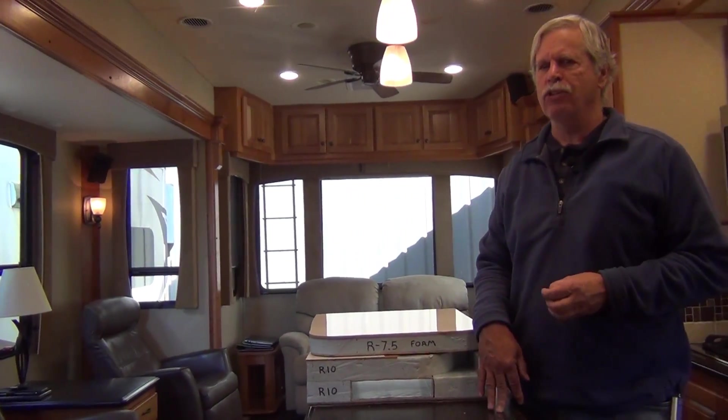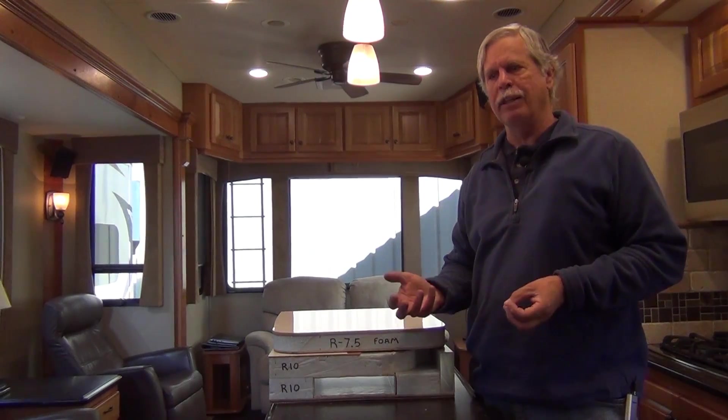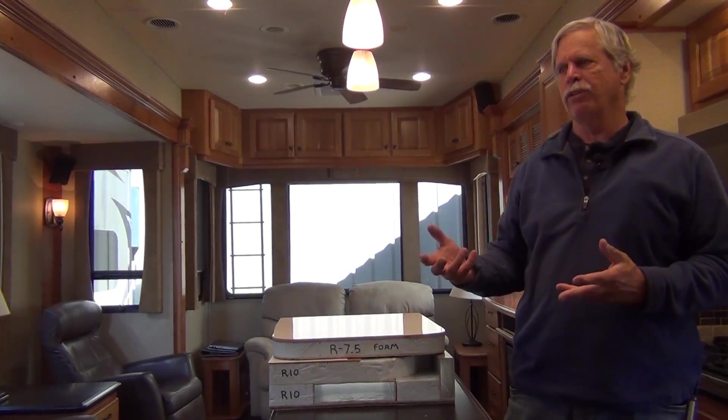These are double-pane windows. A lot of people think frameless windows are not double-pane, but the double-pane option is available and that's what New Horizons uses. So the combination of double-pane frameless windows and really good slide seal technology really contributes to comfort inside the rig.